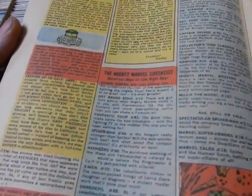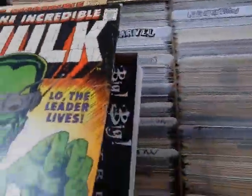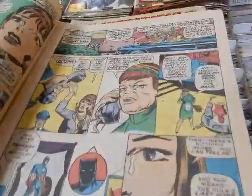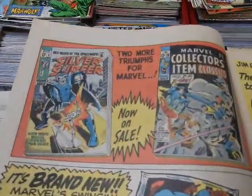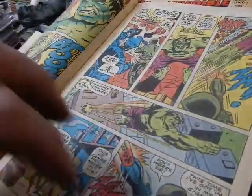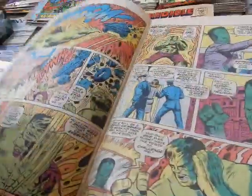Again, got more Stan's Soapbox — shot more of those for Instagram. I go through and check to make sure everything is in here. The Leader makes a fresh appearance in this issue, talking to the Avengers' housekeeper, the cleaning woman. Got more house ads — got a picture of that on the shop's Instagram as well. And there's He-Man again, that dude just keeps making his rounds.